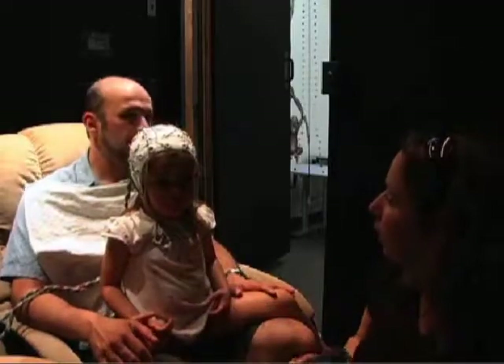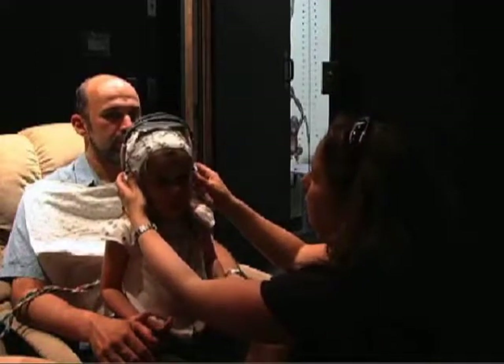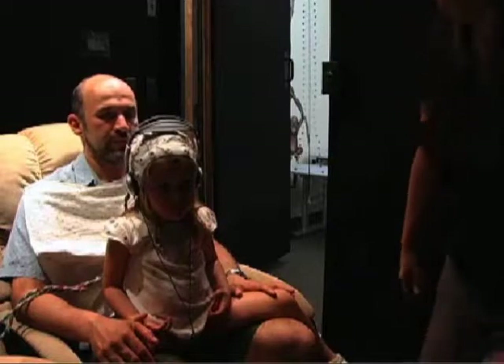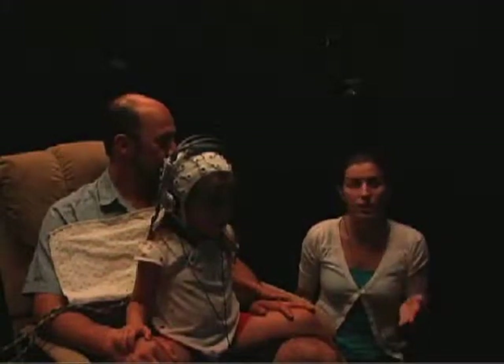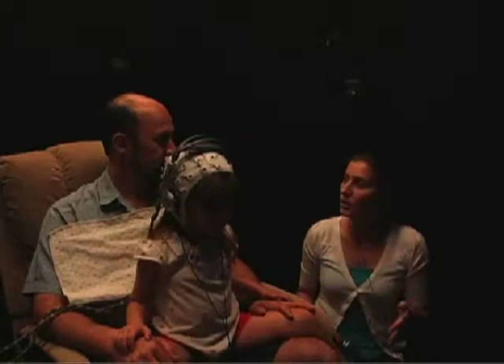Then it's time to listen to some sounds. A set of headphones will be placed over your child's ears for the experiment. During the session, your child will hear a series of tones at different sound levels, none of which are very loud. A member of the ERP team will stay with you and your child while the other team members and any other family members can observe on monitors outside the quiet room.